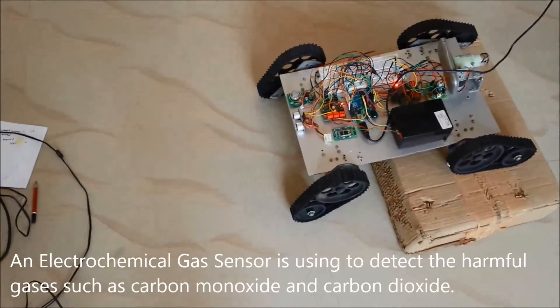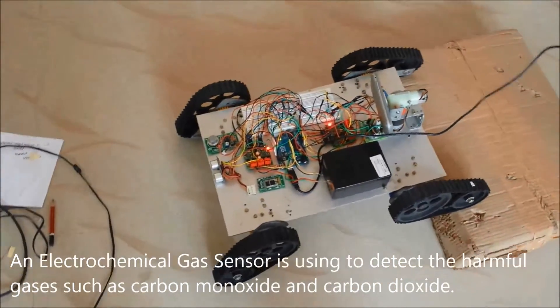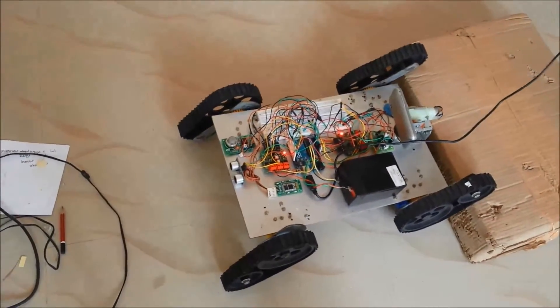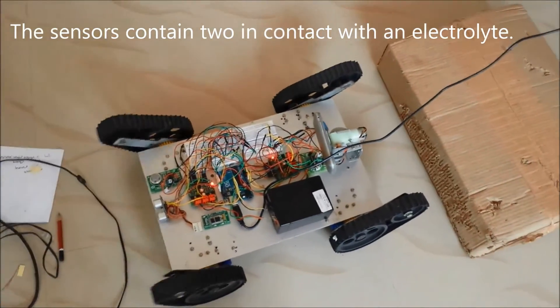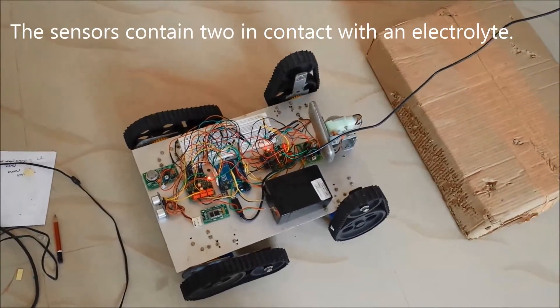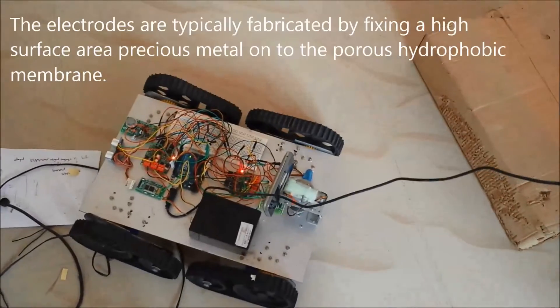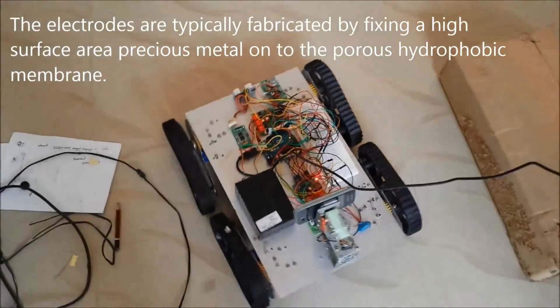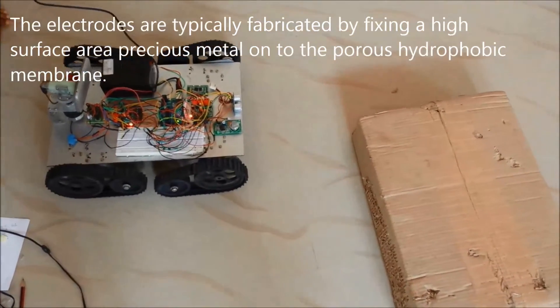An electrochemical gas sensor is used to detect harmful gases such as carbon monoxide and carbon dioxide. The sensors contain two electrodes in contact with an electrolyte. The electrodes are typically fabricated by fixing a high surface area precious metal onto a porous hydrophobic membrane.